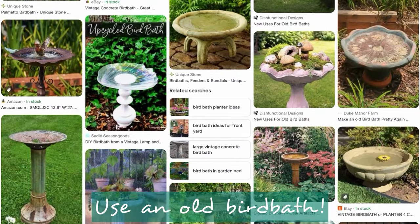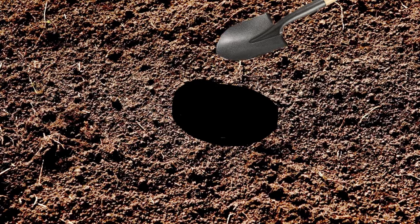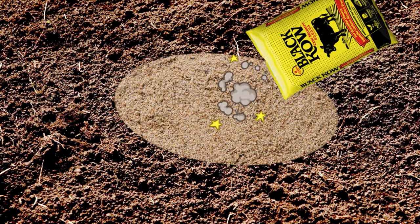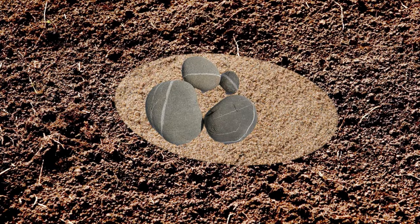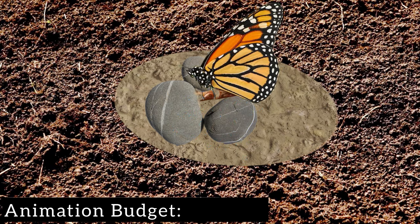You can use a large, shallow dish, at least 12 inches wide or more, or you can just dig a shallow hole of similar size right into the ground. Add some sand or coarse dirt, and you can also mix in some manure or compost with the sand. Top it up with some small stones for them to rest and land on, and then just keep your sand slightly moist — no open water. And then, cheers!